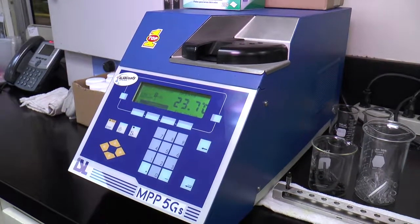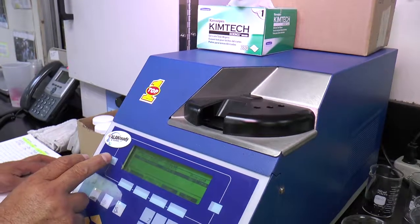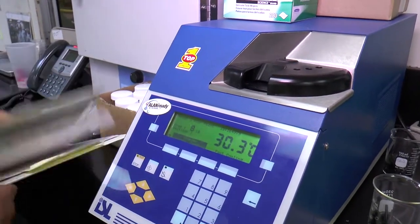The pour point apparatus is essential to testing of all the engine oils that we make, including passenger cars, heavy-duty diesels, and motorcycles. It determines the lowest temperature that you can take an engine oil down to — or whatever product you're making — and it's still fluid. Because if it's being used in cold-temperature applications, you want to make sure that it flows as you're putting it into the application.